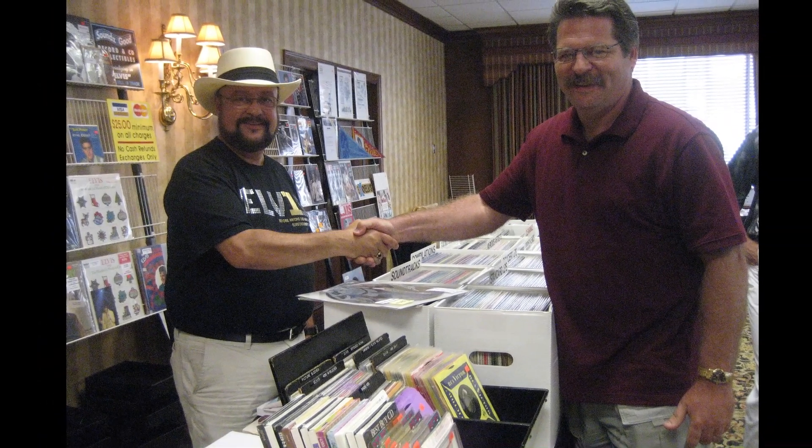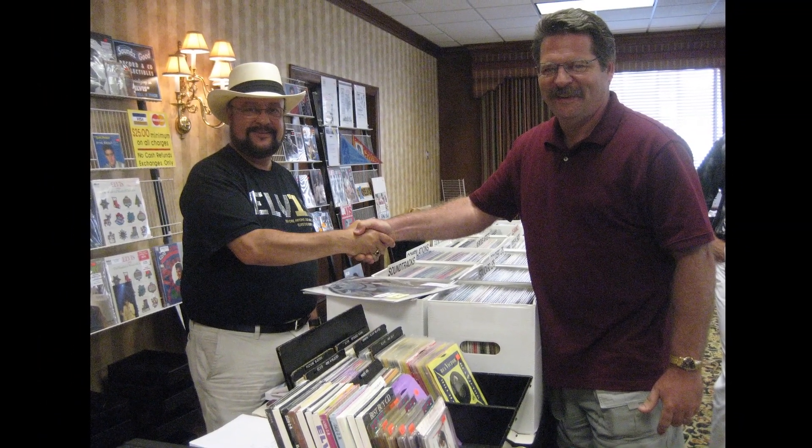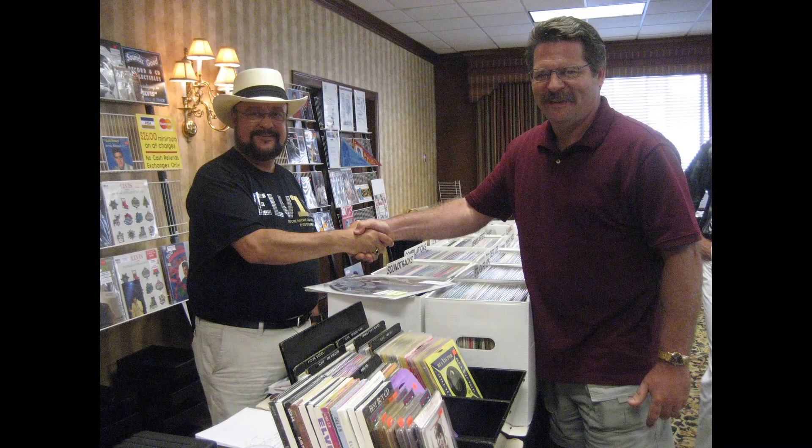Those experimental picture discs usually go for anywhere from a thousand to fifteen hundred dollars. I'm sure the person who had it didn't know what they had, because it was mixed in with a bunch of really insignificant Elvis memorabilia — after-death memorabilia that's really almost worthless. But here it was sitting by itself, and who knows how it got there.